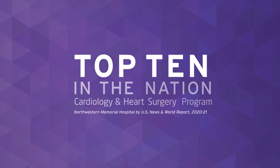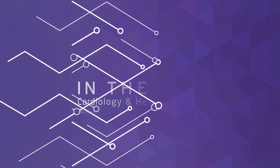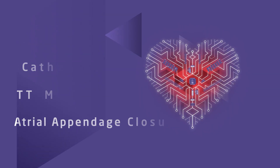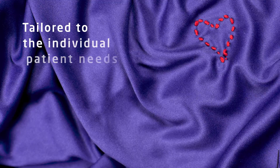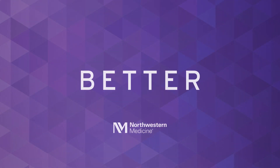Ranked by US News and World Report as one of the top 10 cardiology and heart surgery programs in the nation, Northwestern Medicine understands that AFib is a complex disease that requires a multitude of treatment options. Our cardiac electrophysiologists and cardiac surgeons offer treatment options that are tailored to the individual needs of each patient, so your heart can go back to being the powerhouse it was meant to be.